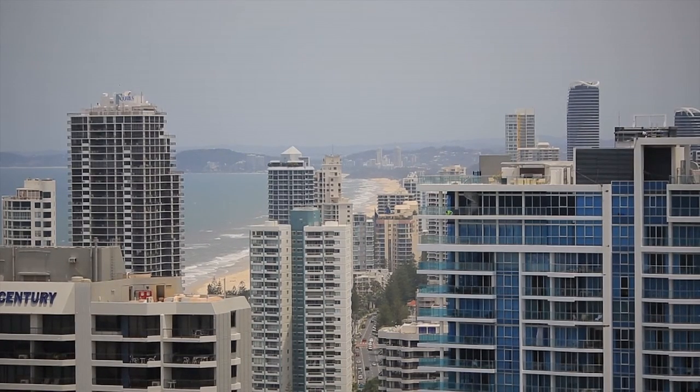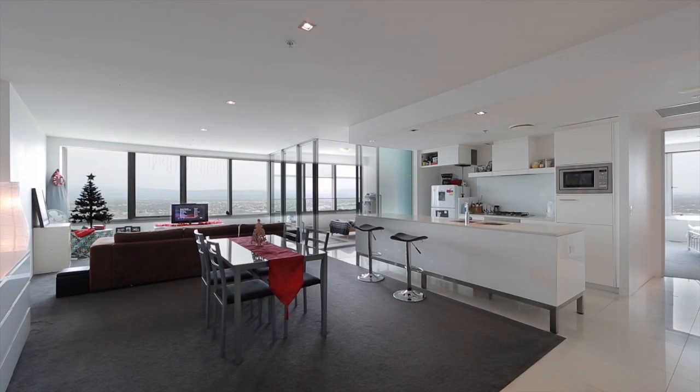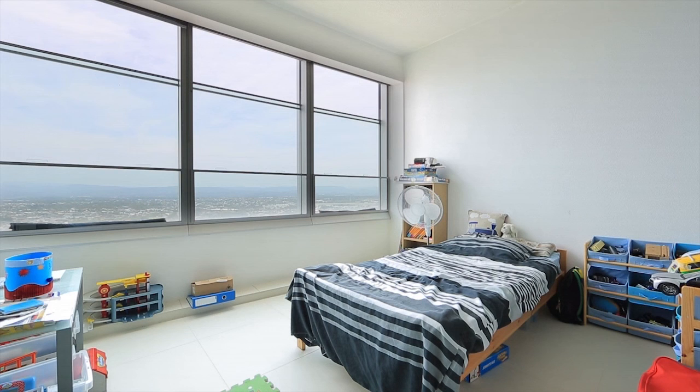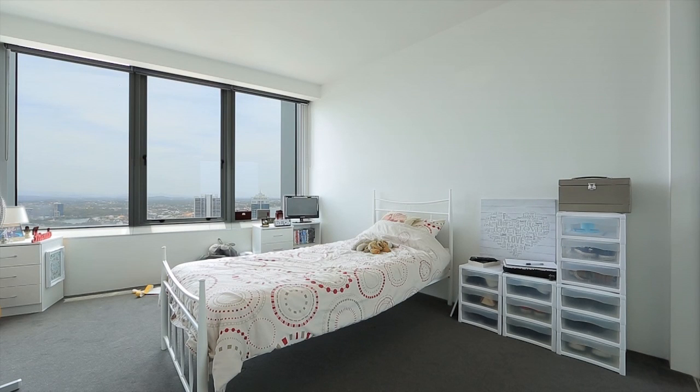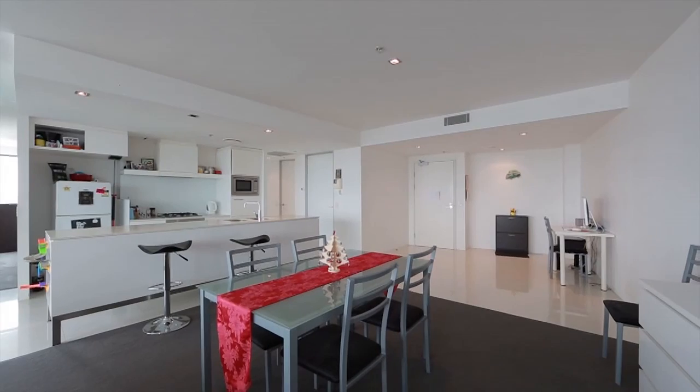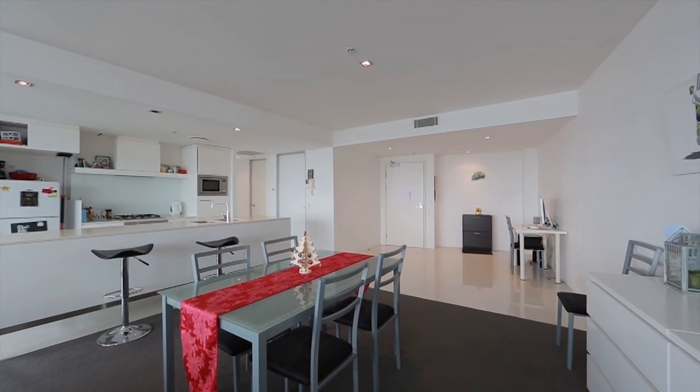Spread over approximately 140 square metres, Apartment 3107Q1 features two bedrooms plus a study, two bathrooms and views that stretch from the ocean, surfers skyline and to the hinterland. With great resort facilities, Q1 is positioned close to the beach and all that Surfers Paradise has to offer.